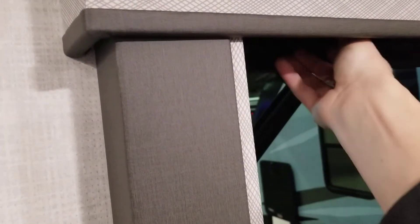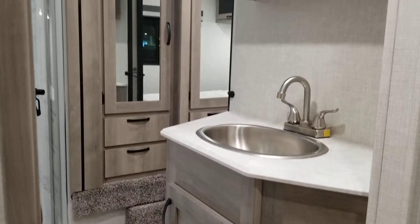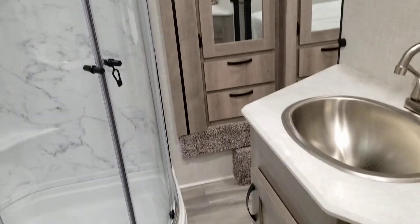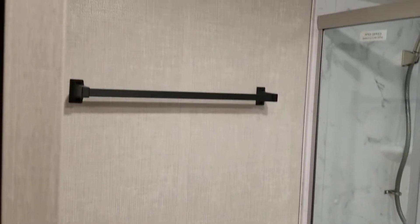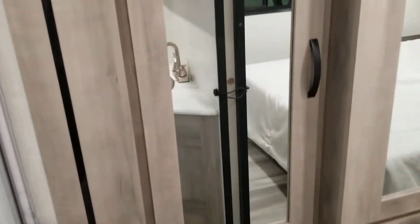This unit also has standard lockout curtains. Moving up into the restroom, you can see you have the master suite pass-through from the bedroom to the restroom. There's a stainless steel sink in the bathroom, a porcelain toilet — not plastic — and your shower rod with a nice big corner shower. You also have your wardrobe here in the bathroom itself, with slide-out drawers.